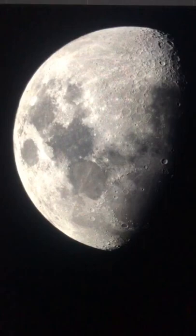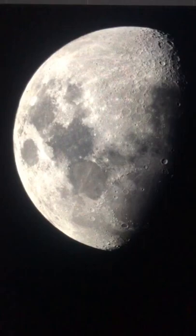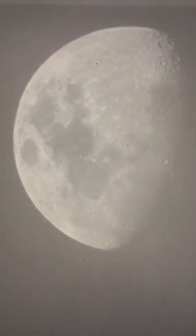Apollo 11 astronauts Neil Armstrong and Buzz Aldrin stood triumphant on the lunar surface. Oh no, our camera froze! Let's restart the program real quick — I want to see the Orion Nebula.